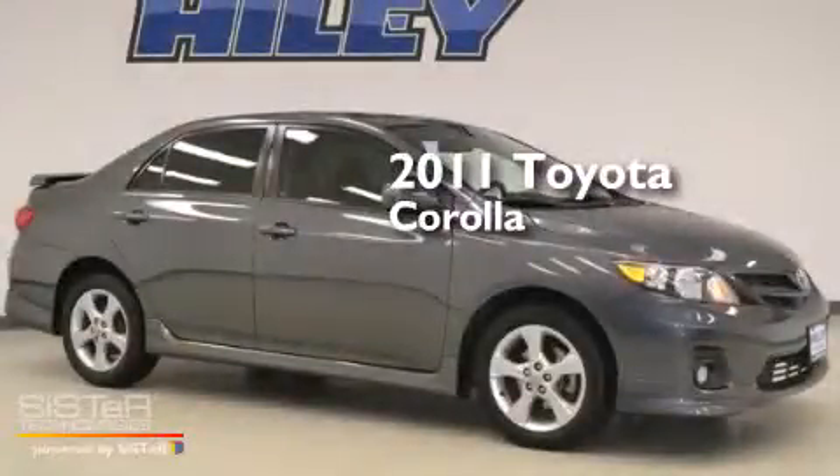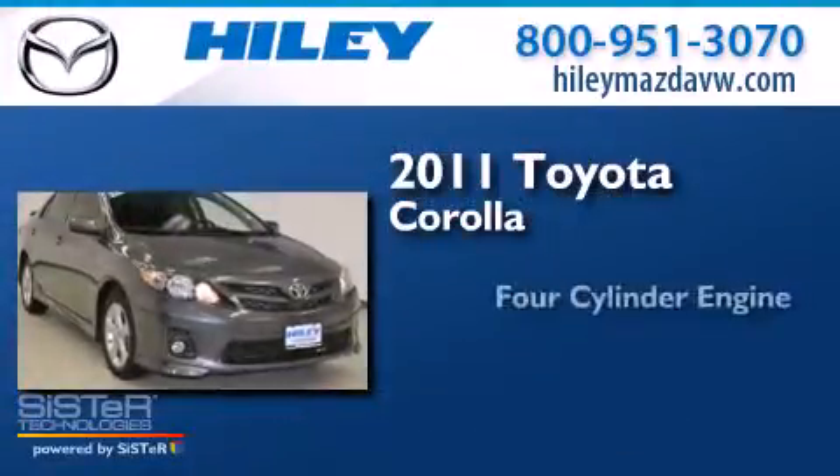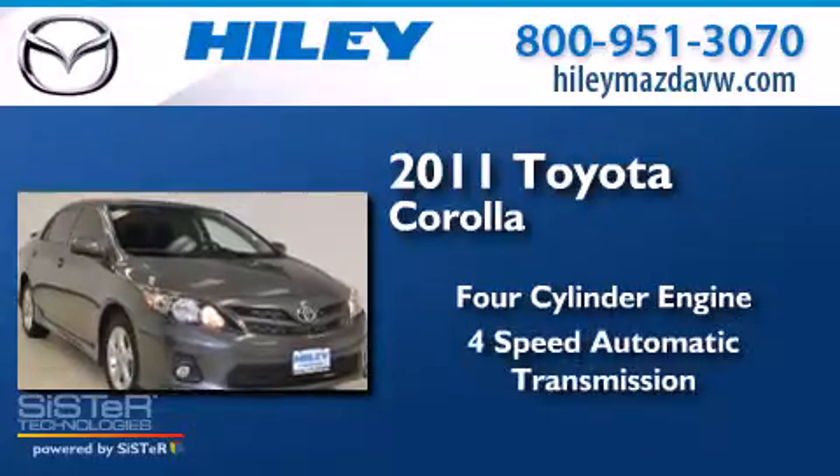This is a 2011 Toyota Corolla. It features a four-cylinder engine and a four-speed automatic transmission.